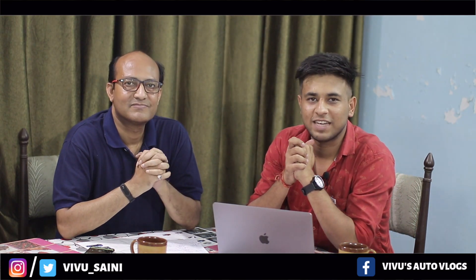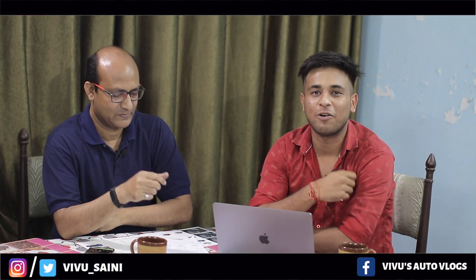Hello ladies and gentlemen, my name is Vivek Saini and you are watching Veebu's Auto Vlogs. Welcome to Amit sir on my channel. Now I will tell you, if you follow me on Instagram, you will know that Amit was actually with me today.